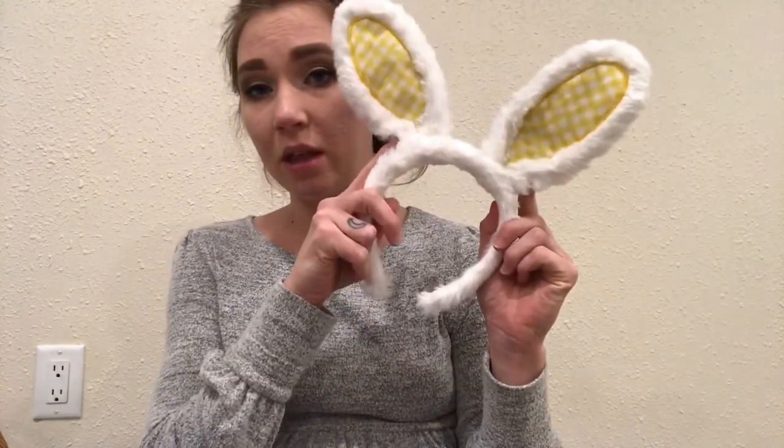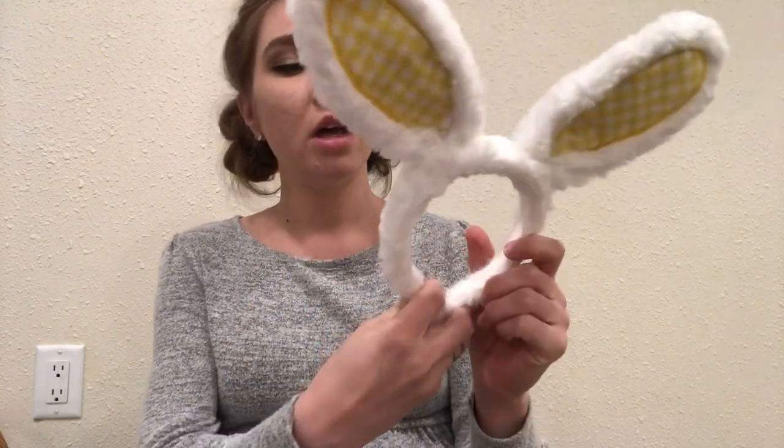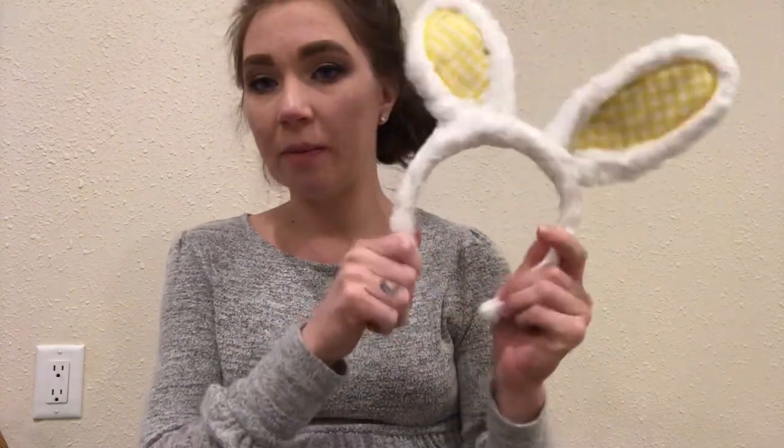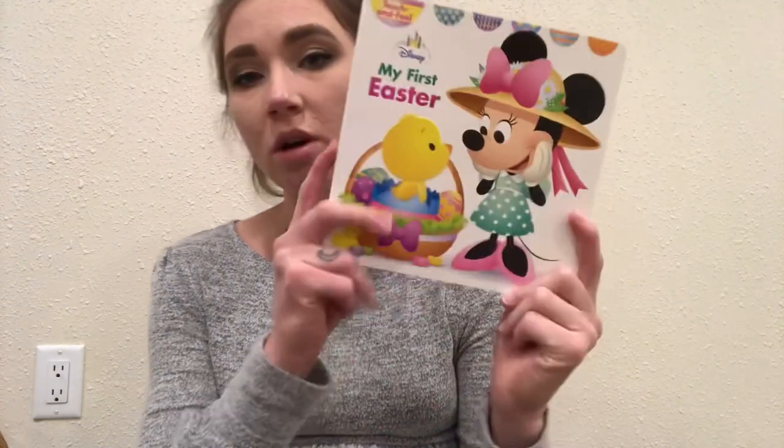Then I did get him some bunny ears. Obviously he's going to be really little, so he's not going to keep these on for very long. But I did get some for Charlotte as well, so I figured it would be super cute to get them in their little bunny ears.